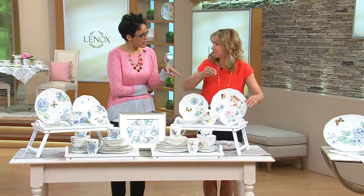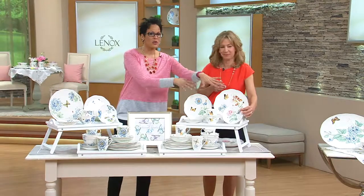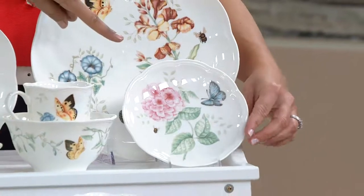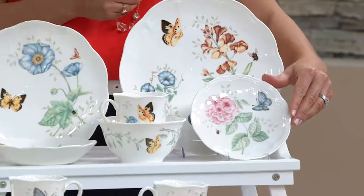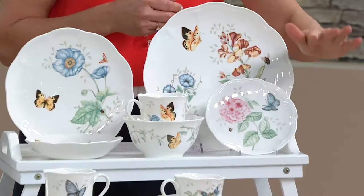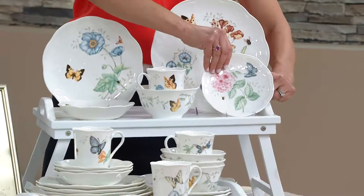That party plate is exclusive to QVC. So this configuration — when you get it — you get the party plate with it, and you would not get that if you picked up this set at Lenox. This was a design on the party plate that we did exclusively for QVC.